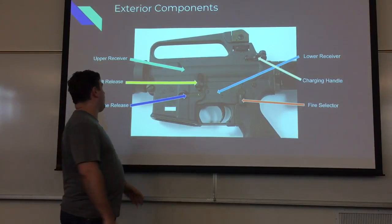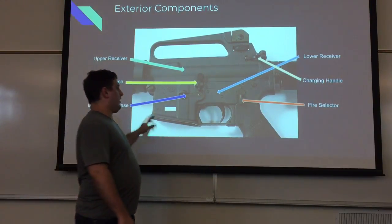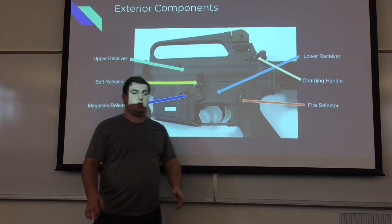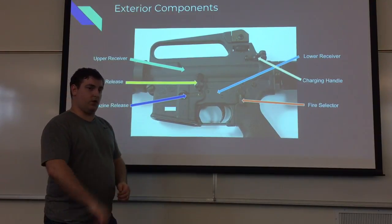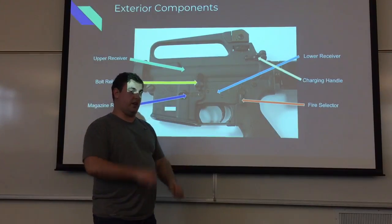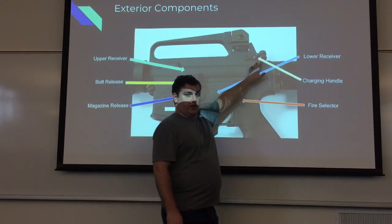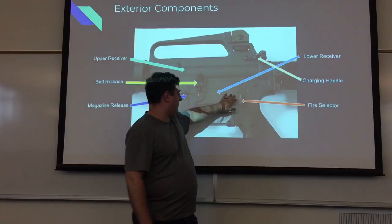Exterior components of the AR-15. First, we've got the upper receiver — that's pretty much the top half of the gun. Then we've got the lower receiver, which is the bottom half. We've got the bolt release, which is a little flap that when the bolt is locked to the rear, pressing it allows you to slide the bolt forward gently without actually firing the weapon. This is the magazine release — there's a button on the other side you push to drop the magazine. This is the charging handle, which you pull back to lock the bolt to the rear. This is your fire selector — it's currently on fire. Don't ever leave it on fire.